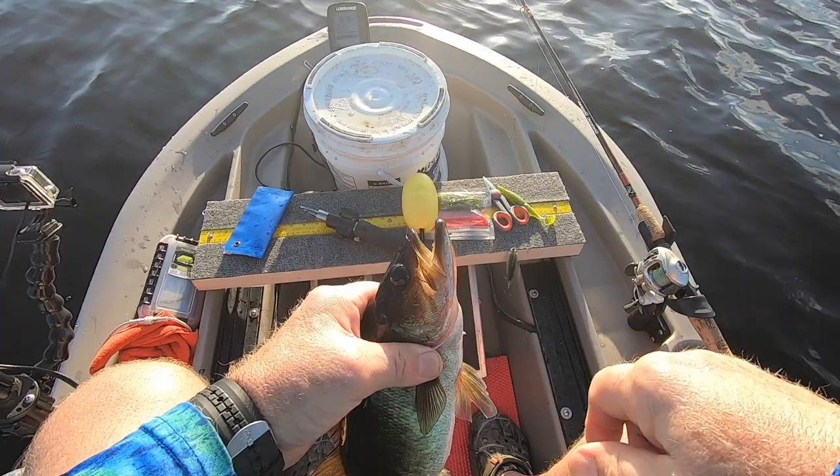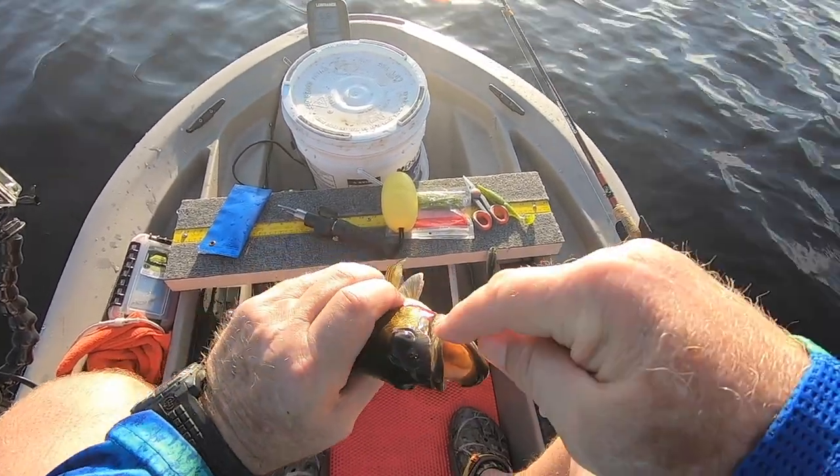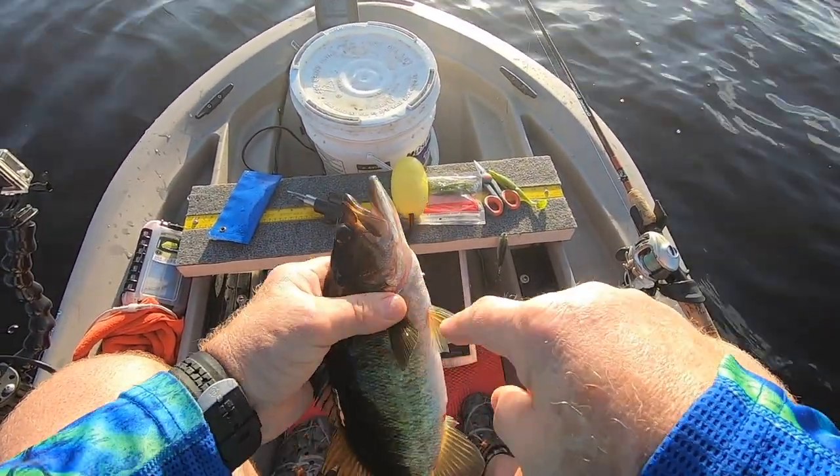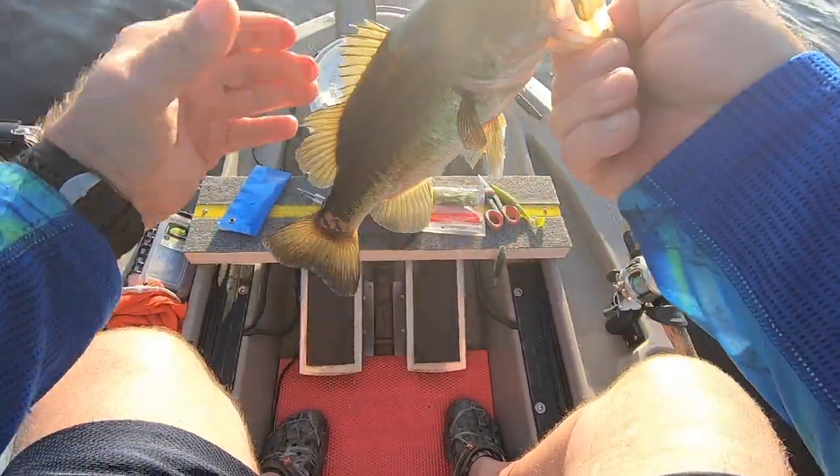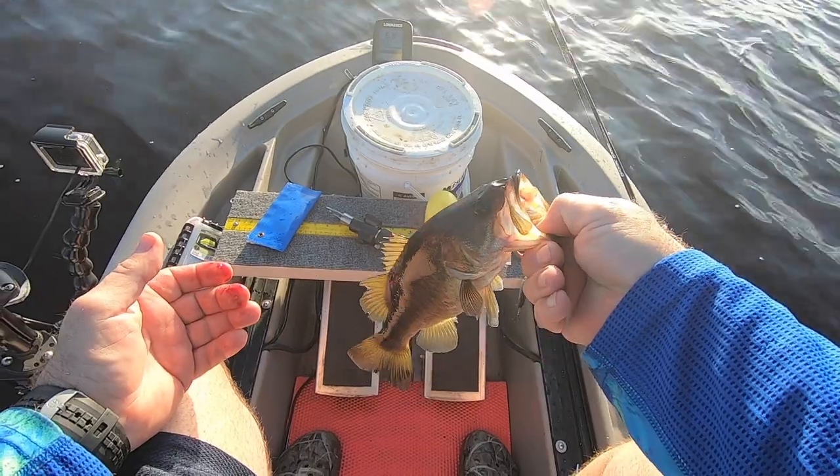If you're ever trying to get a hold of a fish that's really thrashing, see how I got a hold of him? You just kind of squeeze on his gills so they kind of close on him a little bit, and they'll stop flopping around.